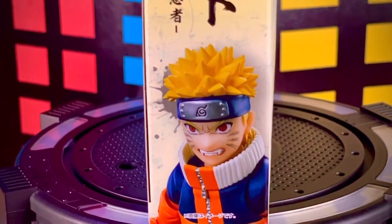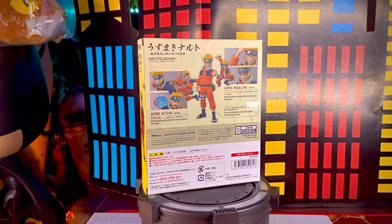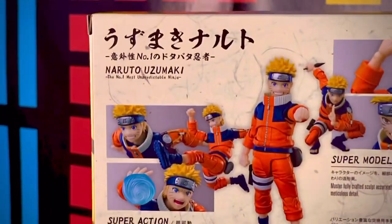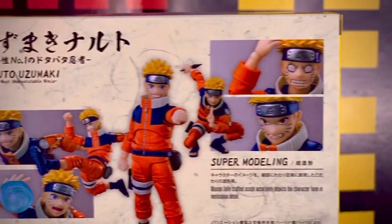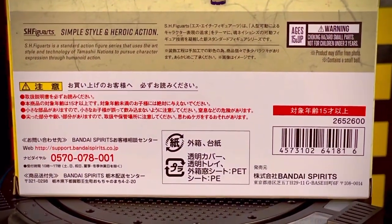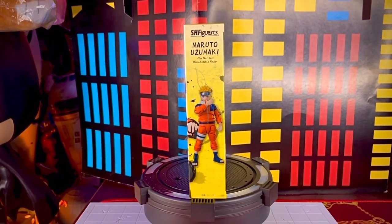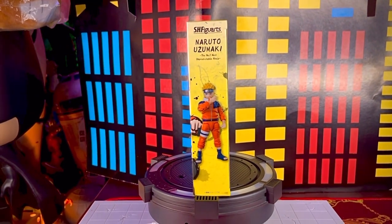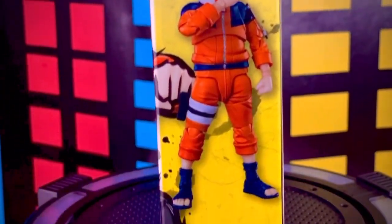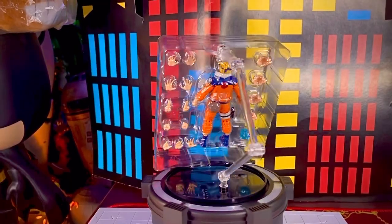Vemos una imagen de Naruto en la parte de abajo de esta pieza. En la parte de atrás de la caja tenemos el nombre de esta figura, igual lo que son las poses que podemos lograr con los accesorios o intercambios de partes que nos incluye esta pieza para nuestras poses de acción, y también vemos indicaciones, cuestiones de licencia, etc. En el segundo lateral tenemos el logotipo de SH Figuarts, vemos que dice Naruto Uzumaki, la imagen de Naruto y este fondo en color amarillo bastante bonito.